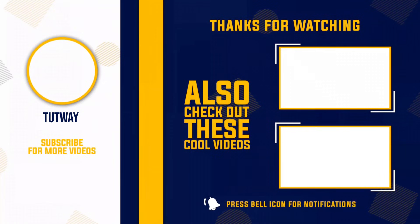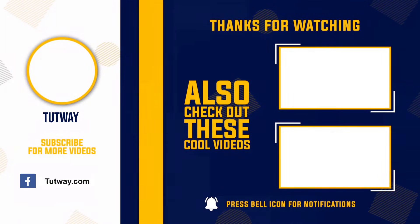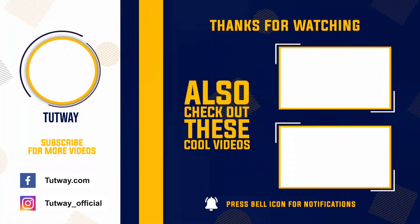Thank you so much for watching! Don't forget to like, comment, and share this video. If you want to see more fun videos, hit that subscribe button. You can also follow us on Facebook and Instagram for more content!